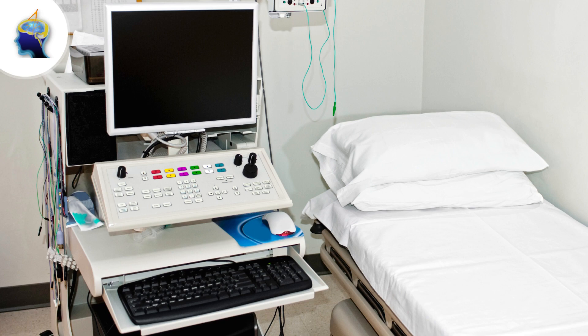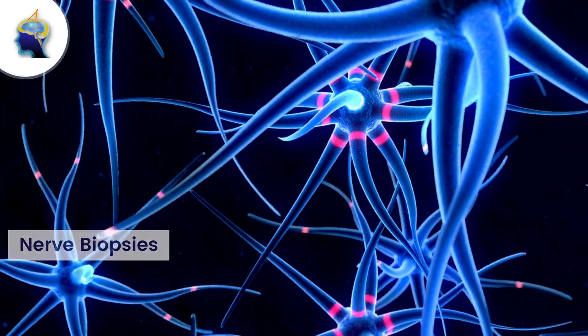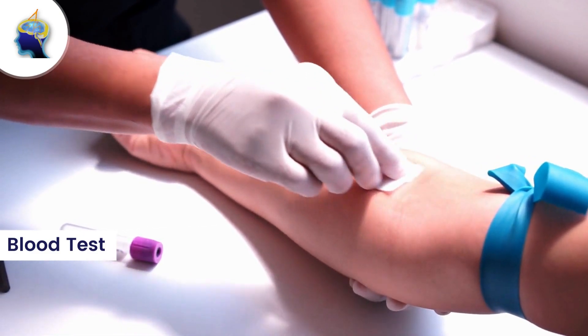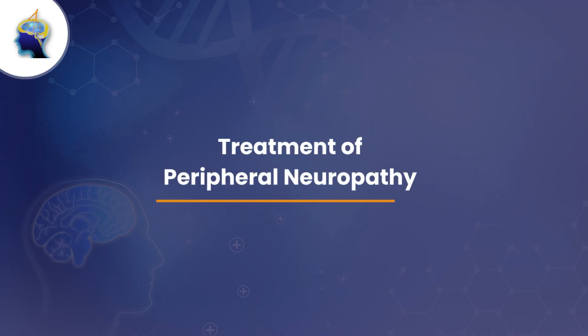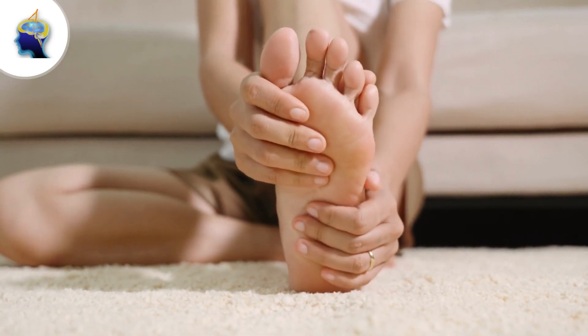The process of diagnosing peripheral neuropathy involves a physical examination along with nerve function tests and nerve biopsies. A blood test is also conducted to check for vitamin deficiencies and underlying medical conditions.